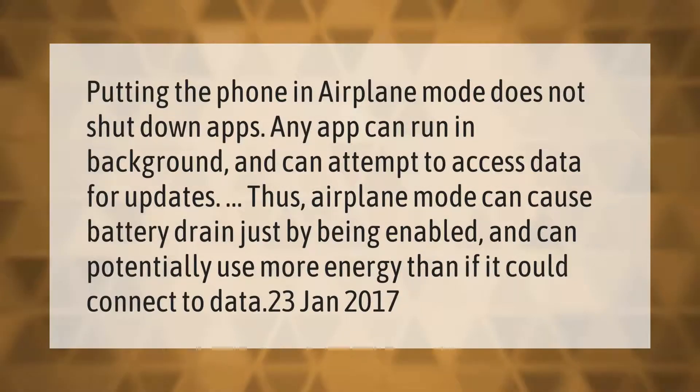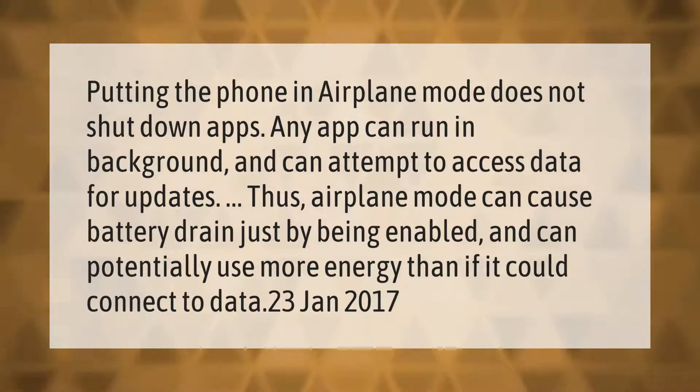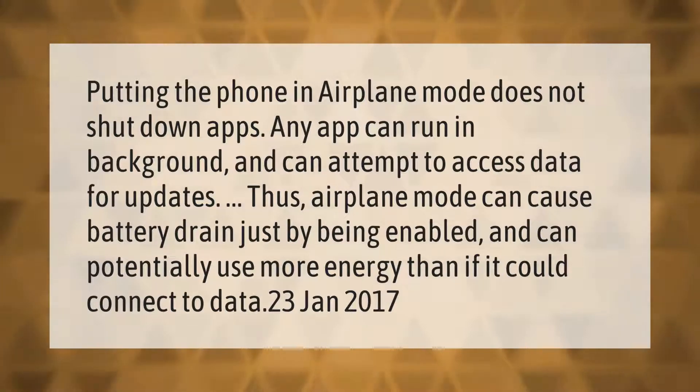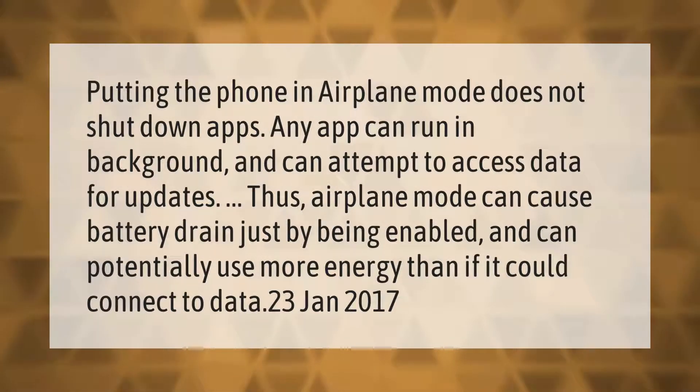Putting the phone in airplane mode does not shut down apps. Any app can run in the background and can attempt to access data for updates. Thus, airplane mode can cause battery drain just by being enabled and can potentially use more energy than if it could connect to data.